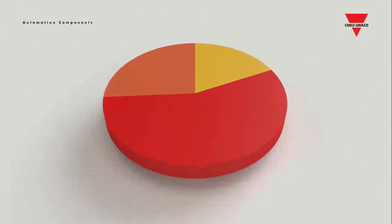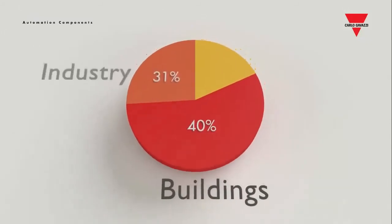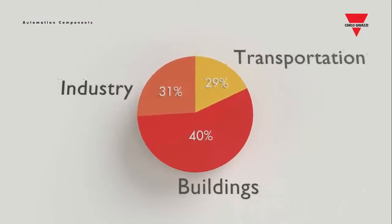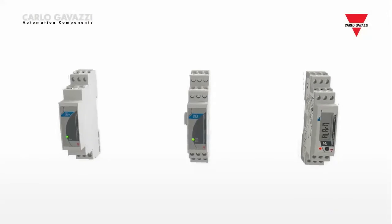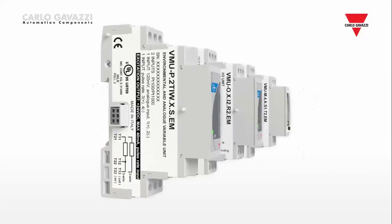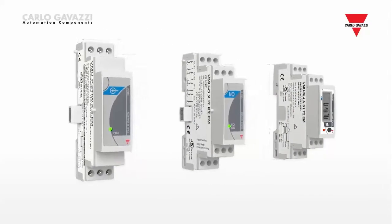Nowadays, industry and buildings are responsible for 70% of energy consumption, so energy management is a key factor. Energy meters and VMU-P, VMU-O and VMU-W modules are the base of Carlo Gavazzi's system of energy monitoring.